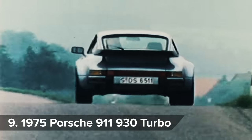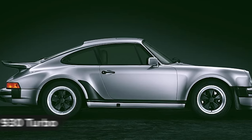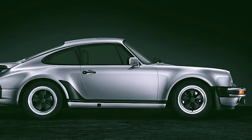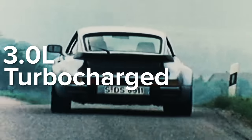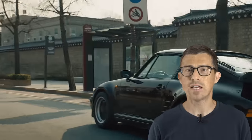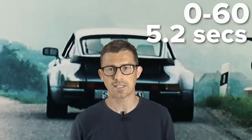Porsche has been sticking turbos on cars to make them go faster since the 1970s. The very first turbo car they made was called the 911 930 Turbo. It got a 3-litre turbocharged flat-six with 260 horsepower. Having the engine in the rear meant that all the weight was pushing down on the back wheels, giving the car lots of traction away from the line. That's one of the reasons why it could do 0-60mph in just 5.2 seconds, which was seriously quick back in the 1970s.